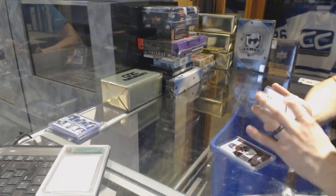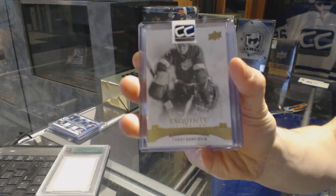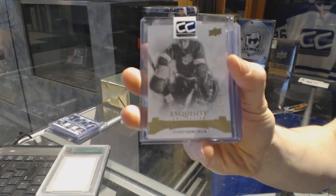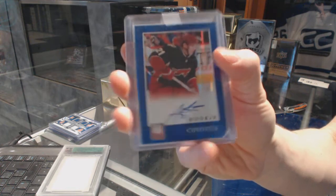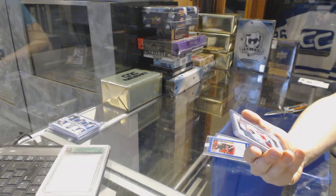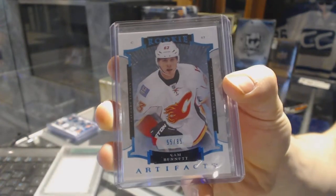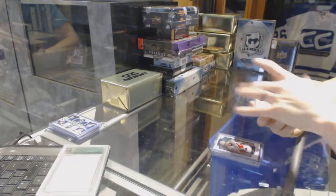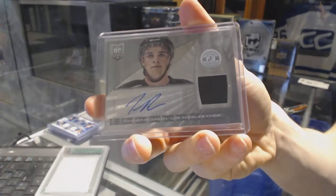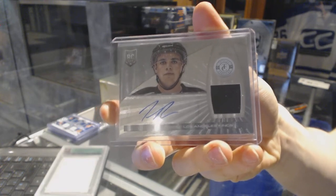We've got a 15-16 Upper Deck Exquisite Legends base, number to 499 for the Detroit Red Wings, Terry Sawchuck. We've got an 11-12 Elite rookie autograph for the Arizona Coyotes, Andy Mealy. We've got a 15-16 Upper Deck Artifacts rookie blue parallel, number to 85 for the Calgary Flames, Sam Bennett. And we've got a 13-14 Totally Certified Rookie Jersey Autograph for the LA Kings, Tanner Pearson.